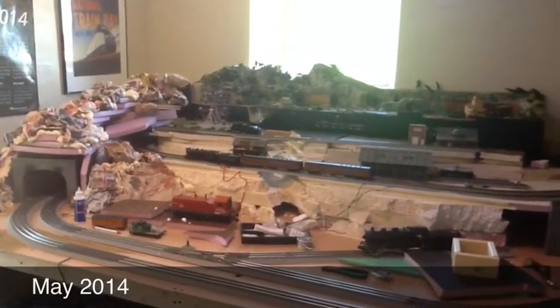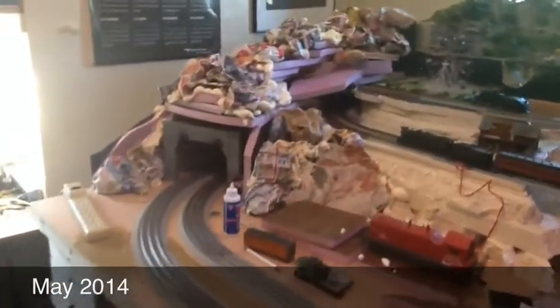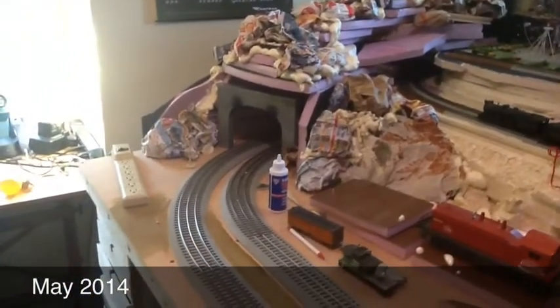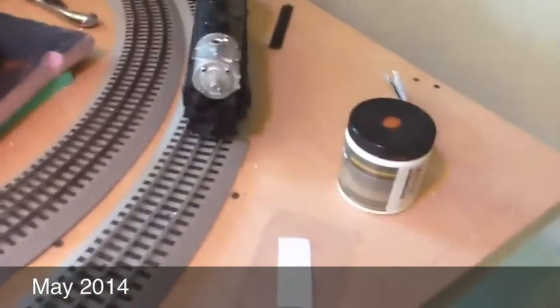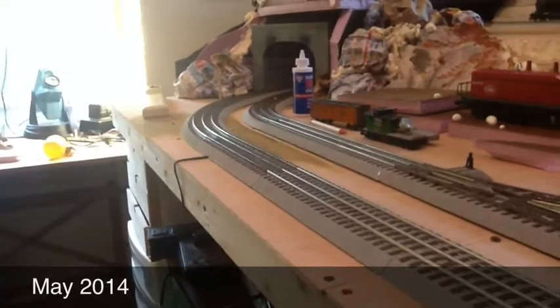I had gotten two Lionel loops and the different scales successively stepping upwards. Then I was starting to work on the mountains, getting the tunnels in, and working on an industrial spur — sort of placeholder foam to talk about sizes of buildings and that sort of thing. Again, the HO in the middle and the N-gauge up at top, and the whole thing got a little bit taller and a little bit more steep.